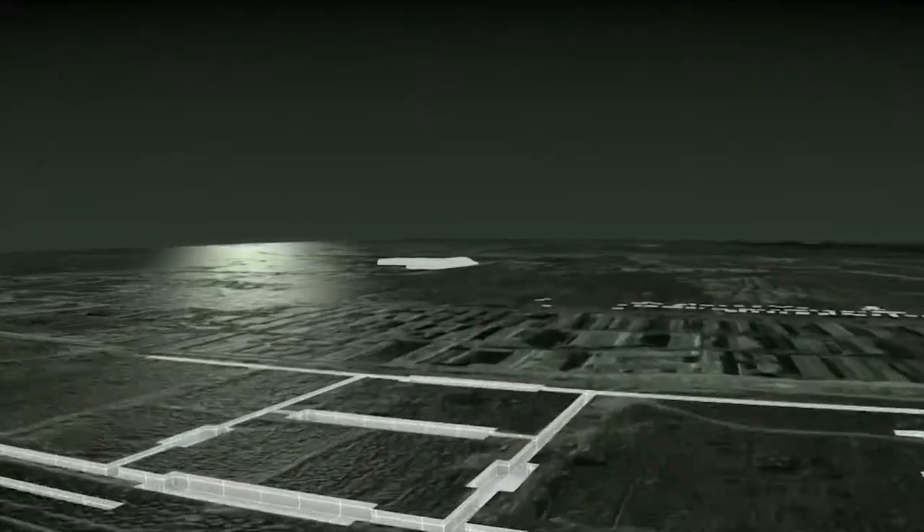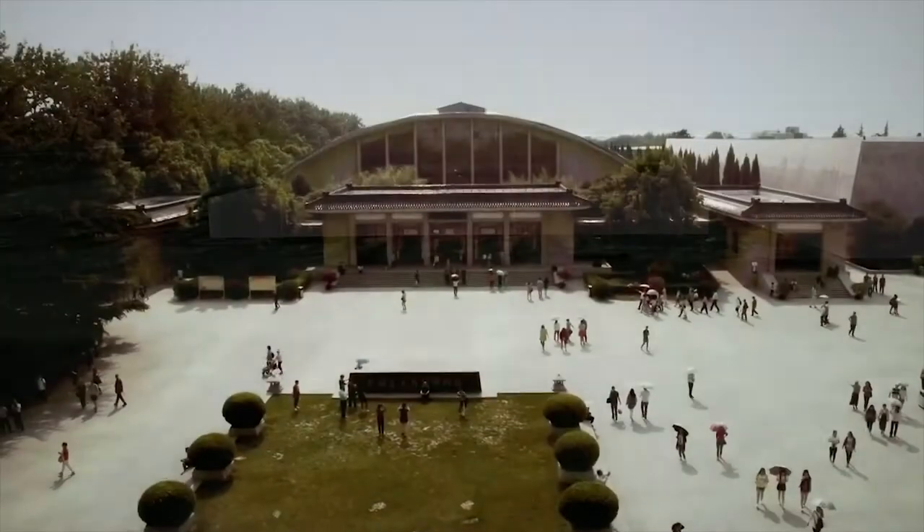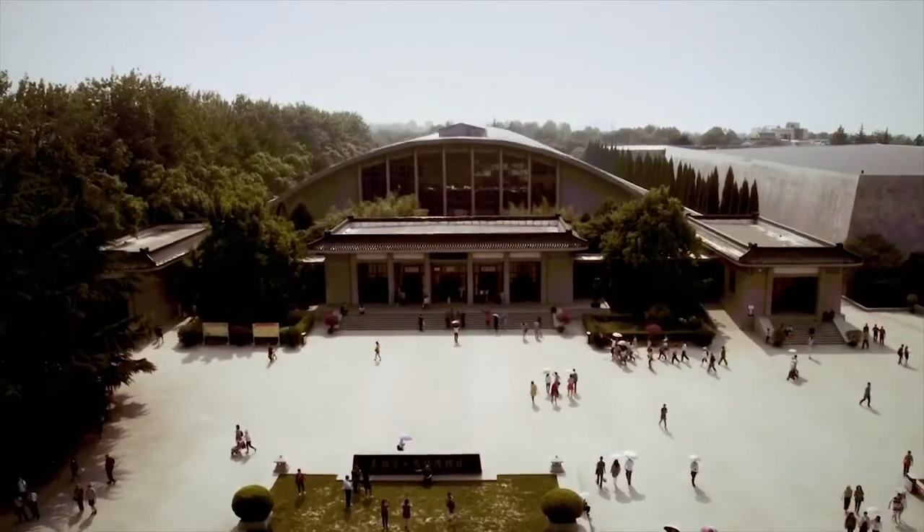Moreover, 3D modeling has really helped my students to understand the spatial diagramming and archaeological context of the discovery.